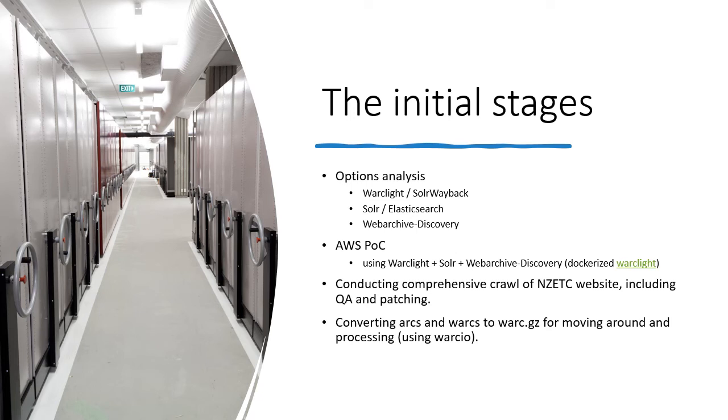Something else we did was convert the web archive files for the collections in the pilot to gzipped WARC, as they were previously a mix of uncompressed WARCs and ARCs, just to help with the inevitable reprocessing and moving around of the data in these early stages.